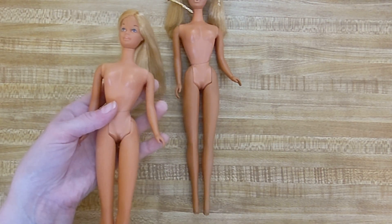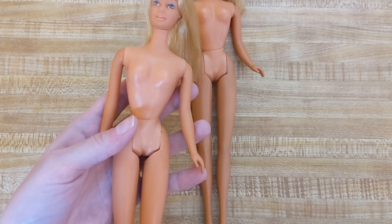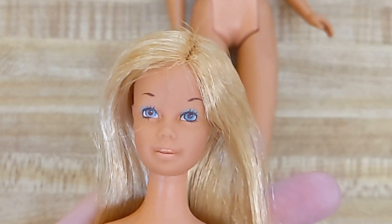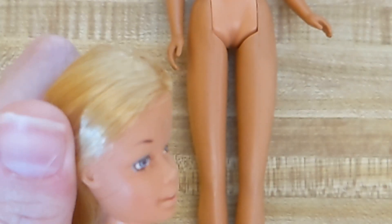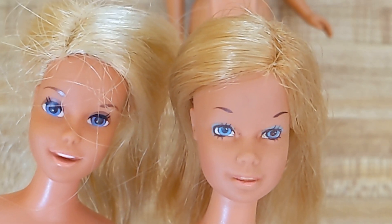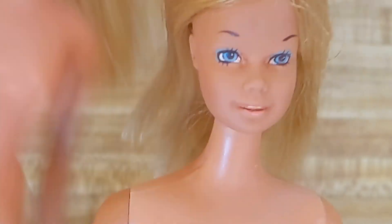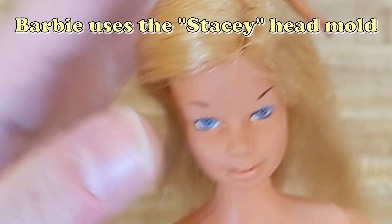Now let's look at Barbie. Barbie and PJ actually have the same body, so there's no real difference there. She has bright blue eyes, blue eyeshadow and brown eyebrows. She has a face that's sort of like the Francie face in that she's got this open mouth, but you can see Barbie is a little less exhilarated than Francie — she's a little more chill with her facial expressions, her eyes and her mouth. The paint is coming off a little bit on her lips — you can see she has a bit of teeth there.